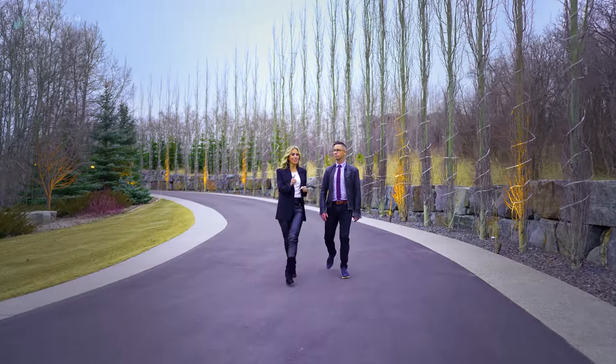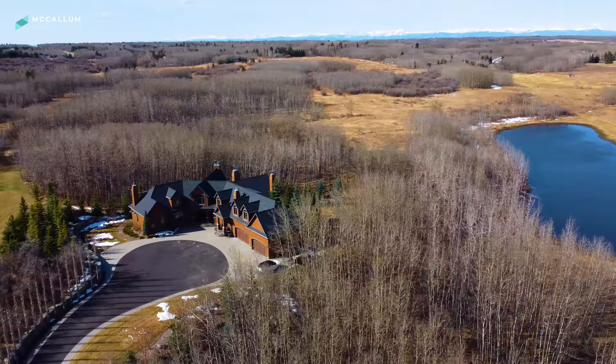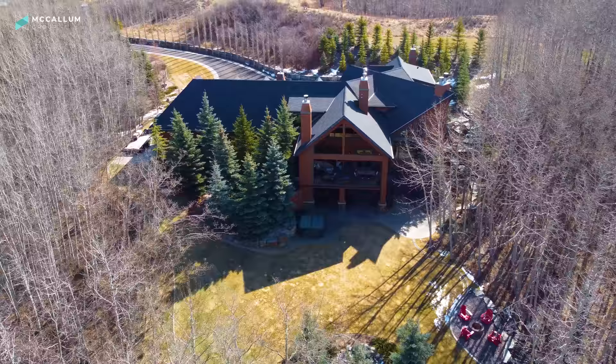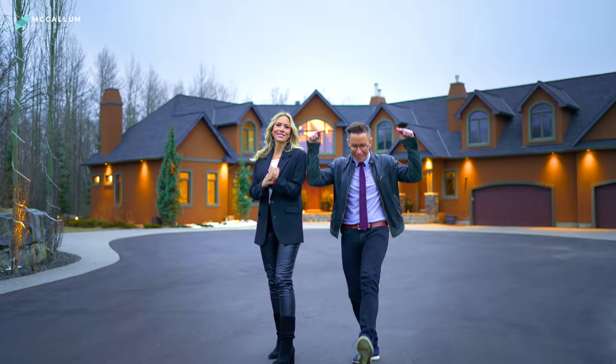Today's tour is not just another country estate. It is four acres of pristine landscaping that blends in beautifully with the natural trees and terrain of Bear's Paw itself, creating this, your very own private oasis. Not to mention this stunning 7,000 square foot home. All of this coming up today on this episode of Million Dollar Tours.